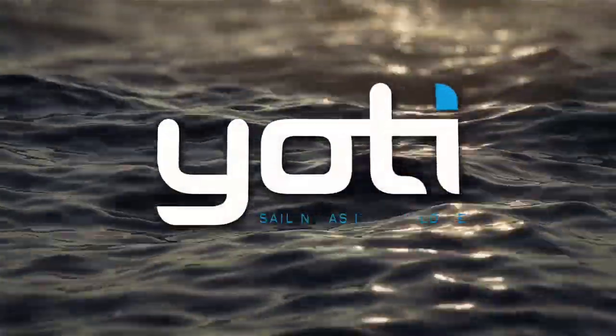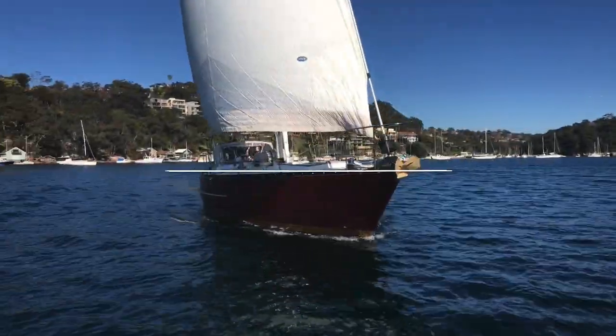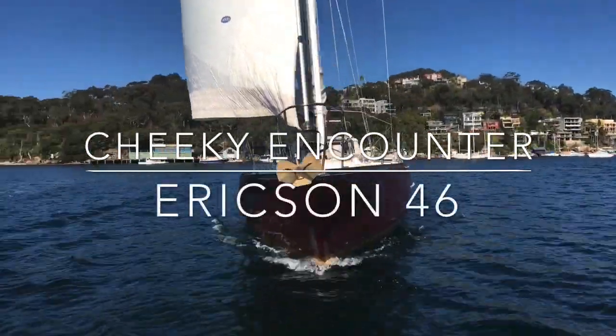Hi there and welcome to Yachty. I'm Sonya Robinson and today I'm sailing on a truly magnificent yacht in Middle Harbour. She's called Cheeky Encounter and she's an Ericsson 46.